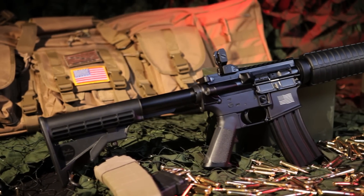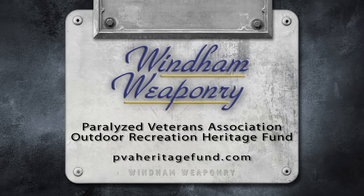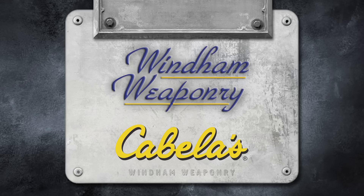One of the wonderful things is that Windham Weaponry has formed an alliance with Cabela's for Wounded Warriors. We found that the Paralyzed Veterans Association Outdoor Heritage Recreation Fund was really in need of help to take wounded veterans out on hunts.